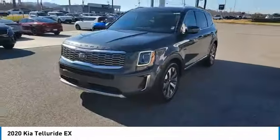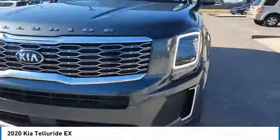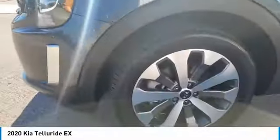Here are some of this vehicle's great options: all-wheel drive, aluminum wheels, heated side mirrors, traction control, and daytime running lights.